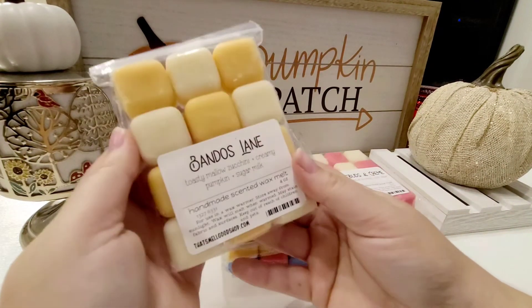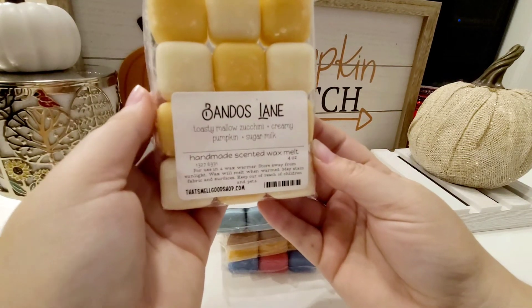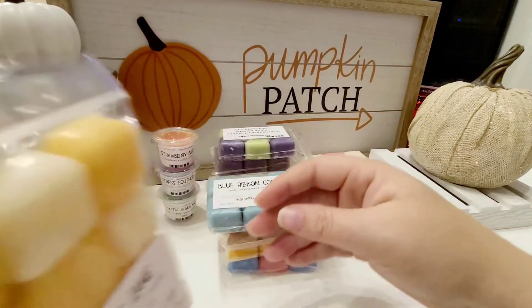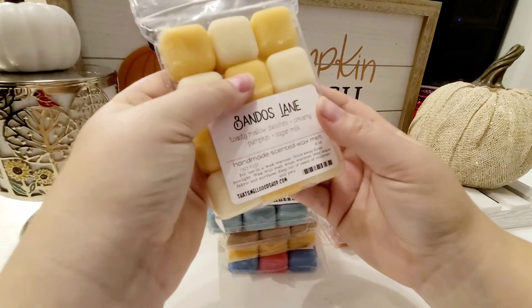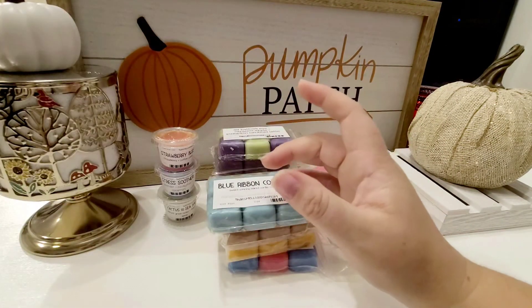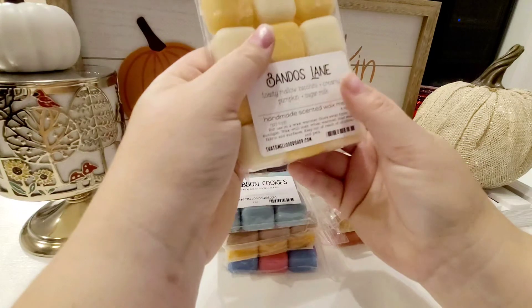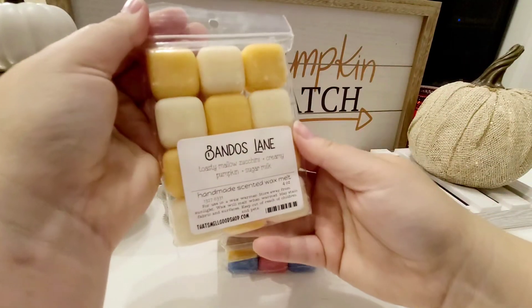The next one is also after my grandmother. It's called Bandos Lane, and this is toasted mallow zucchini, creamy pumpkin, and sugar milk. My grandmother made the best zucchini bread I have ever had — she was always baking in the kitchen. This smells like her kitchen in the best way possible. I definitely get that hint of pumpkin, and I'm getting a lot of the zucchini with a little hint of mallow cream. That sugar milk definitely helps round it out. Such a good bakery scent — I'm really happy that I made that one.